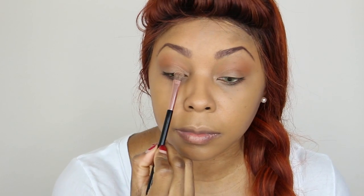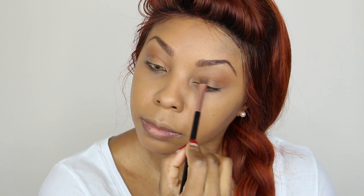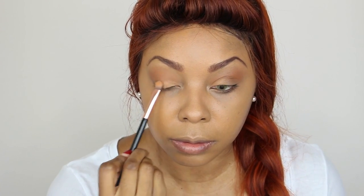Next we're going with this light peachy color — we're just going to hit the inner corners of the eye. Then we're going to go in with this gold shimmer color and just pat it on the center of the eyes.